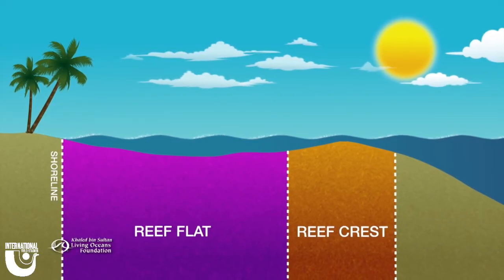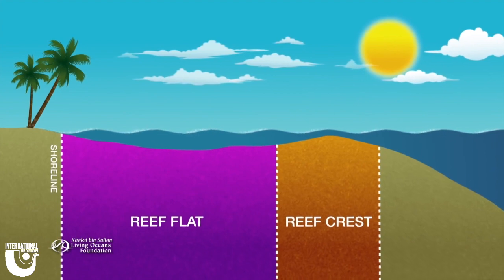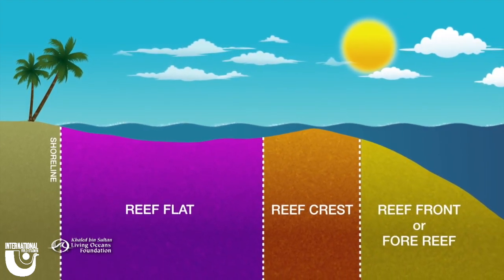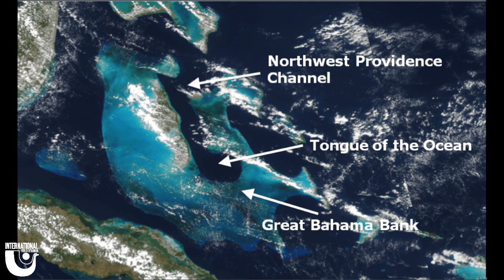On the ocean side, known as the Fore Reef, there are more soft corals, and the diversity slowly decreases with depth. On Andros, this decreasing depth goes into the Tongue of the Ocean.